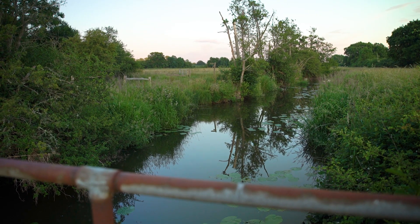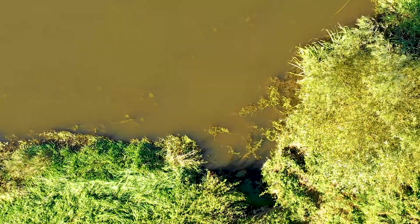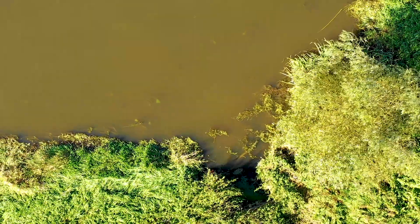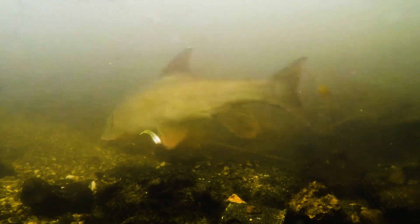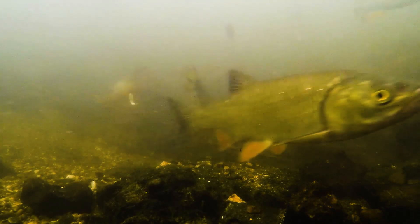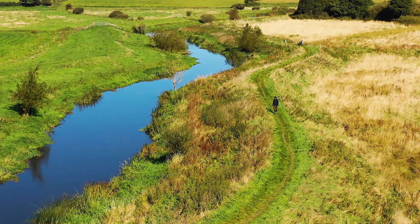Also, if the river you're targeting is quite fast flowing, it's really worth keeping an eye on those slack areas. Carp are very different to other river species such as barbel and chub which prefer to be in that faster water. Carp will almost always be sat in slacker, slower water where they don't need to fight against the flow.